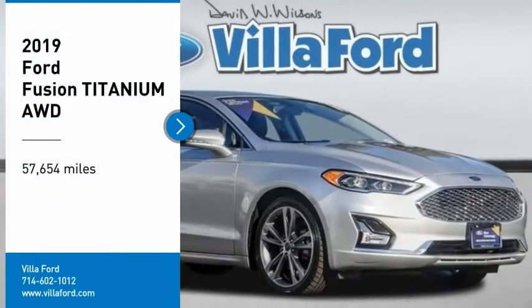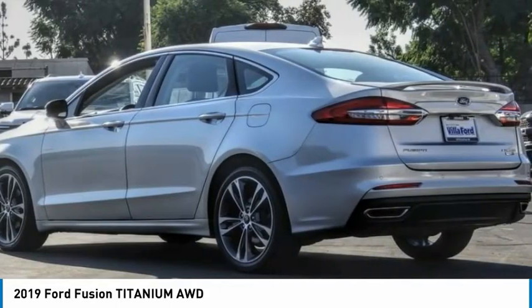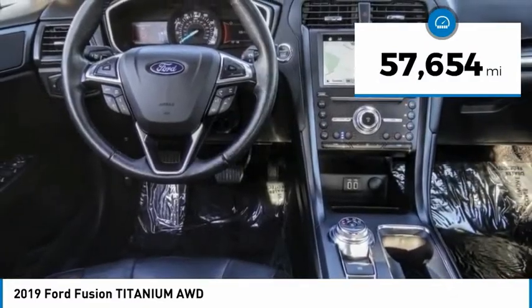Make a great choice today with the 2019 Fusion. You can have both impressive power and great economy in a Fusion. This vehicle has less than 60,000 miles. Here are some of this vehicle's great options.